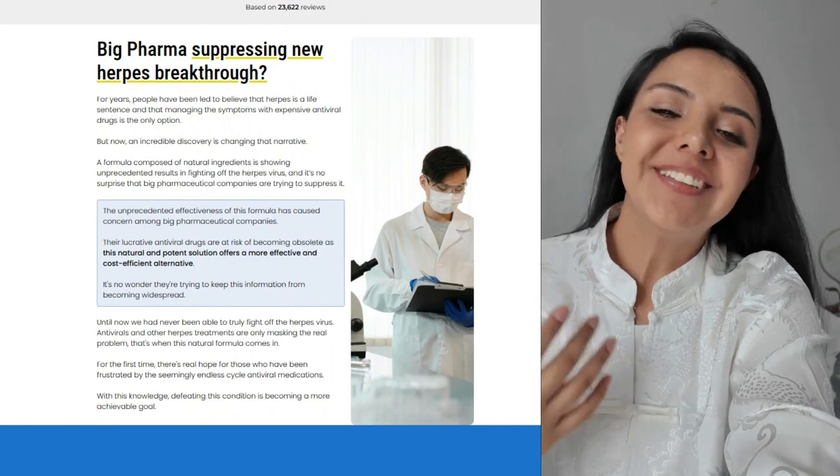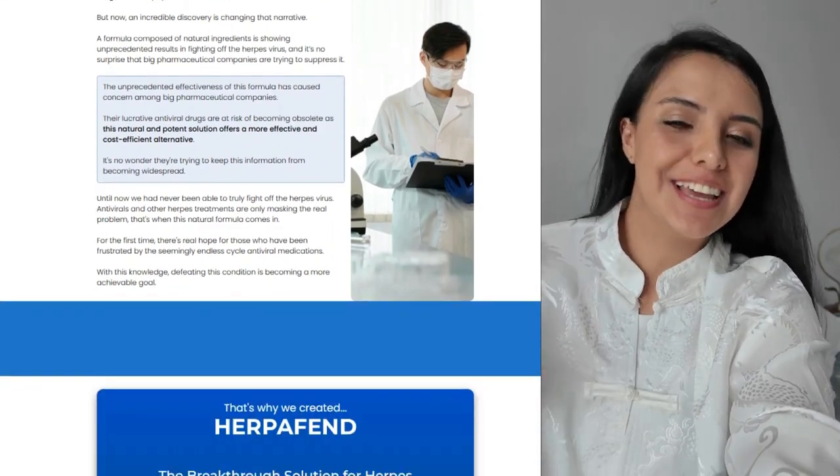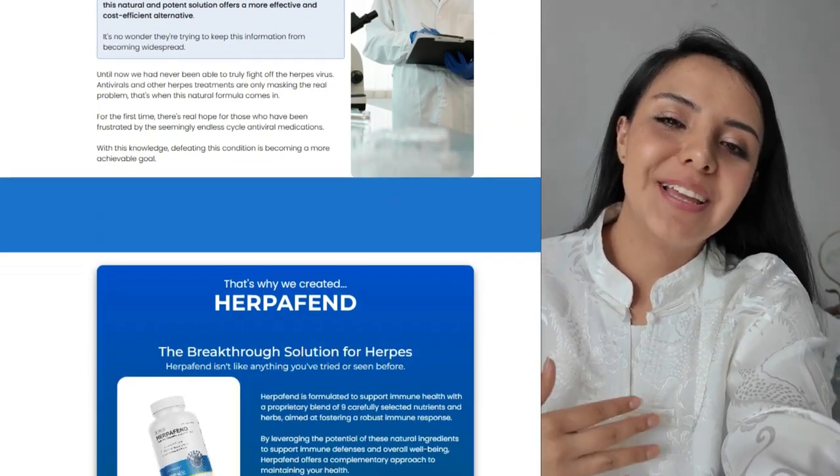Today we're going to look at Herpafend, a supplement that promises to do just that — reduce the frequency and severity of outbreaks by strengthening the immune system. So what is Herpafend?